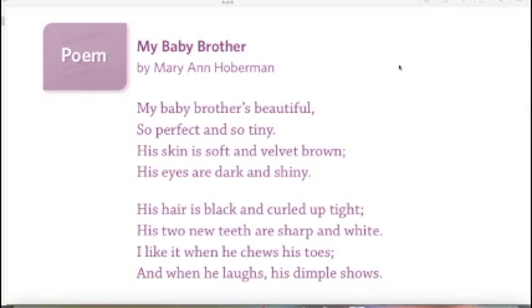I'm going to read My Baby Brother by Mary Ann Hoberman. The first time I read it I want you to close your eyes and see if you can create a mental picture of this baby brother in your mind. Here we go. My baby brother's beautiful, so perfect and so tiny. His skin is soft and velvet brown. His eyes are dark and shiny. His hair is black and curled up tight. His two new teeth are sharp and white. I like it when he chews his toes and when he laughs his dimple shows.